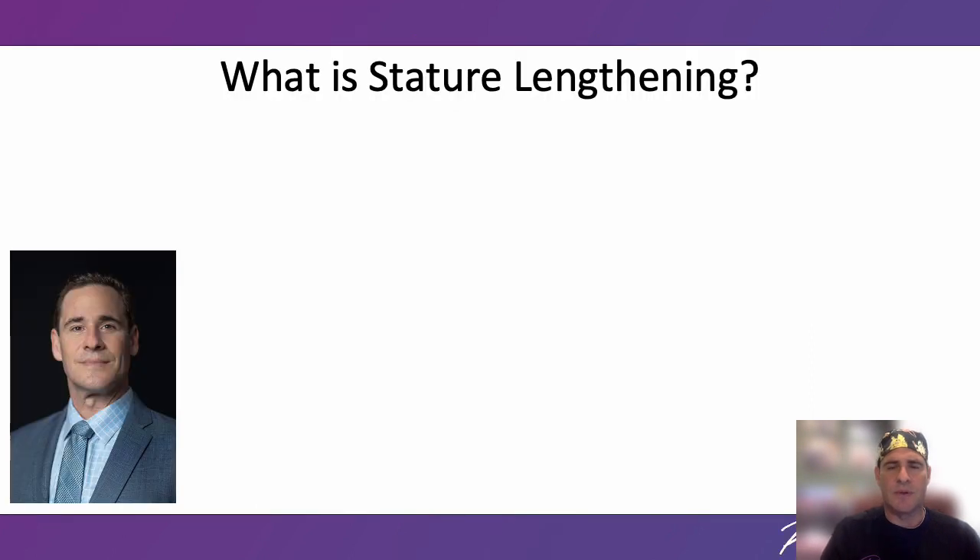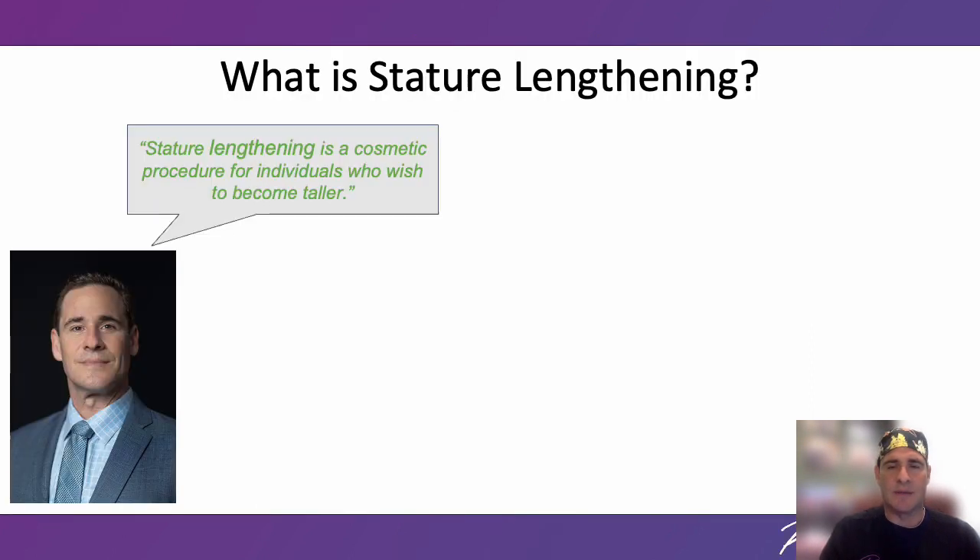What is stature lengthening? Put simply, stature lengthening is a cosmetic procedure for individuals who wish to be taller. The majority of people who seek this surgery are unhappy with their body image. We generally discuss length gained using the metric system. It's easy to convert between metric and standard — one inch is approximately two and a half centimeters.